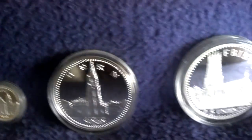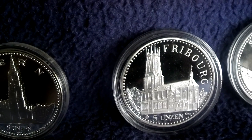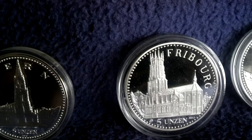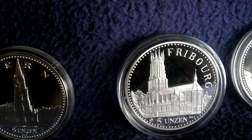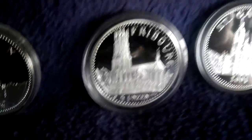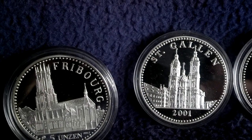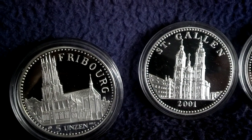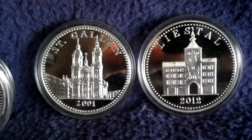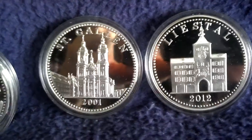Then you have other canton cities — the city of Fribourg. These are also minted by Agor Herreos in .9999 quality. St. Gallen, this is from 2001. And Liestal, which is the capital of a Swiss canton.